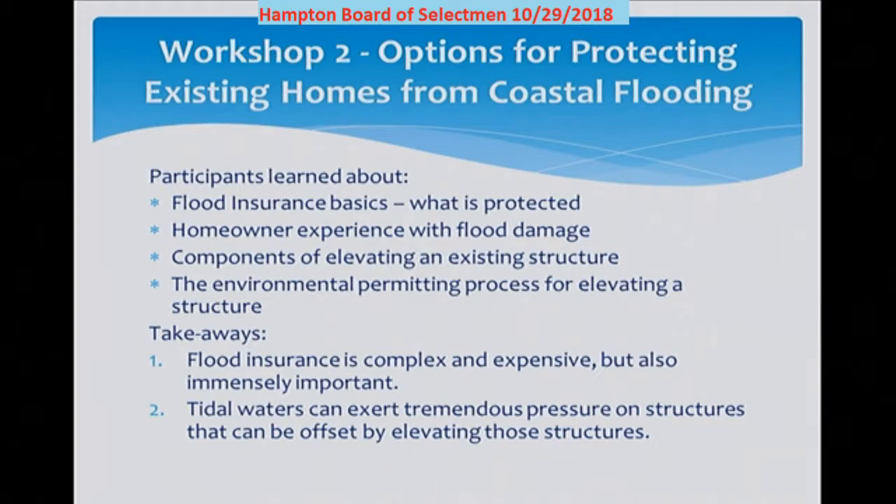Workshop number two focused mainly on two big flood insurance questions: why is it important, and what does it cover? This was followed by a more in-depth presentation about the process of elevating a structure to meet or exceed FEMA requirements. One of the more interesting aspects was a conversation with a Hampton property owner who experienced flooding damage during January's storm — from the emotional loss of her property to filing flood insurance claims and through the planning and permitting process of elevating her home. Since then, about five or six property owners have come to the Hampton Conservation Commission looking for wetlands permits to elevate their structures.